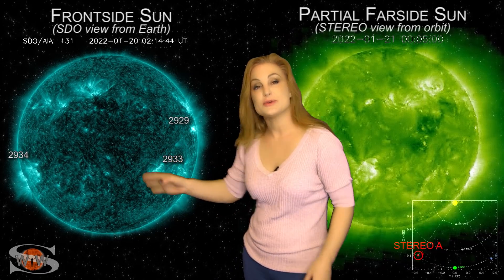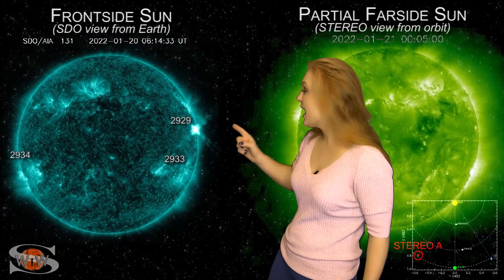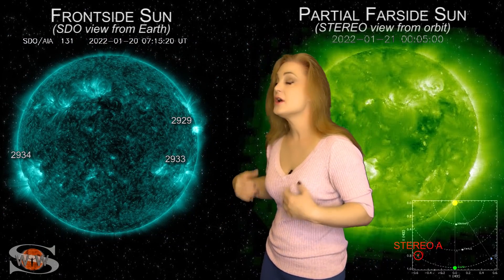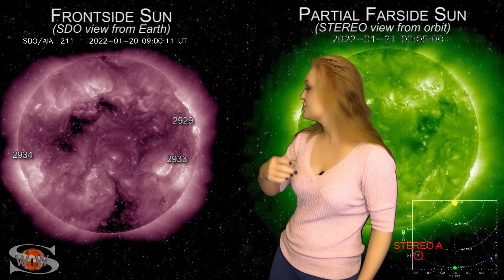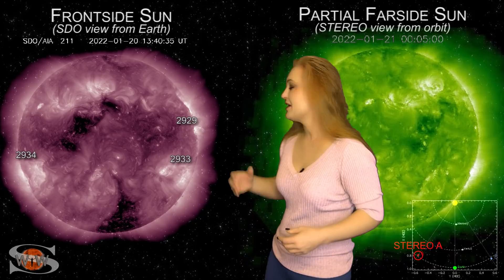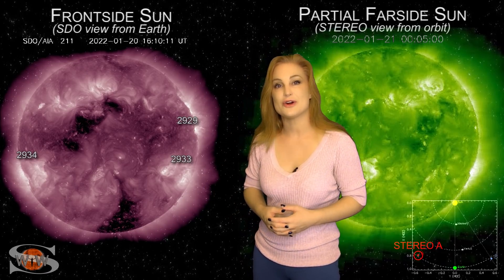Space weather this week is definitely holding our attention. As we take a look at our Earth-facing disk, back on the 20th, if you look on the West Limb, you can see region 2929. It fires off an M5.5 class flare. This launches a small radiation storm that lasted for a few days at Earth. And it also launches a solar storm — kind of shaken up by that solar flare — and it destabilizes those regions. So we actually had two solar storms that were launched off to the west of Earth.